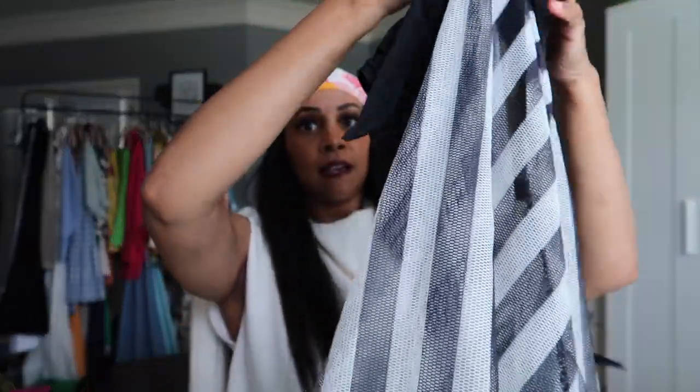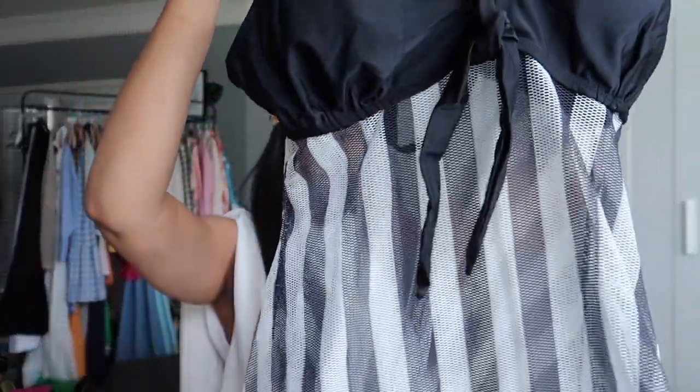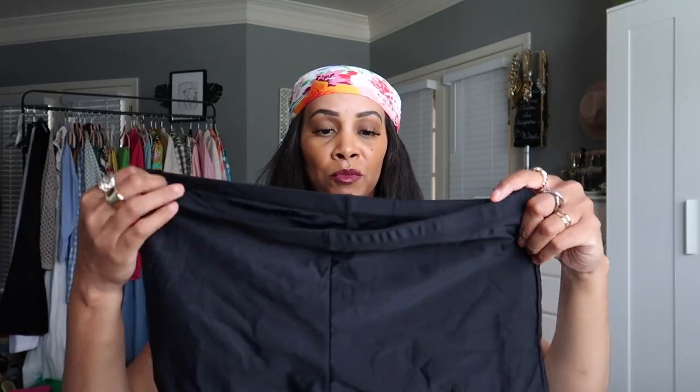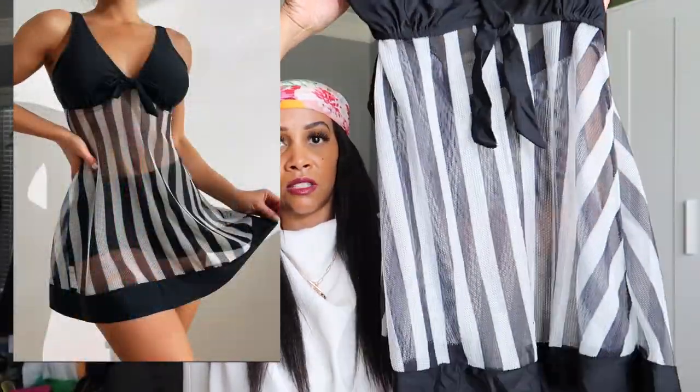The next swimsuit is really pretty — it has a striped mesh detail, so this part here is mesh and kind of see-through, showing the bust area underneath. It has a little tie in the back. It came with some boy shorts, and even if I mix up the bottoms, I can mix and match them. I love this one because of the mesh detail and the stripes — I'm a fan of stripes. Black and white, so you can pair it with any neutral cover-up.